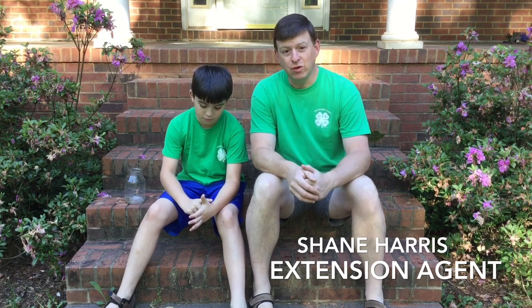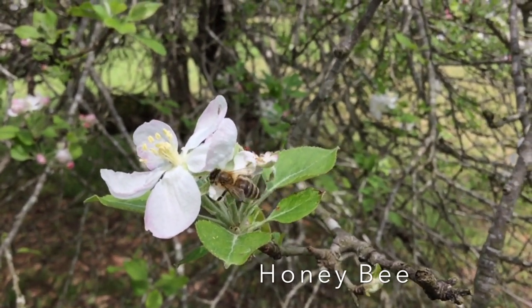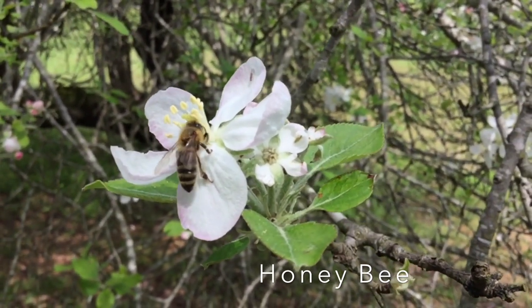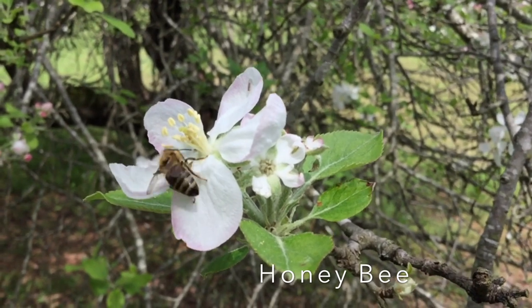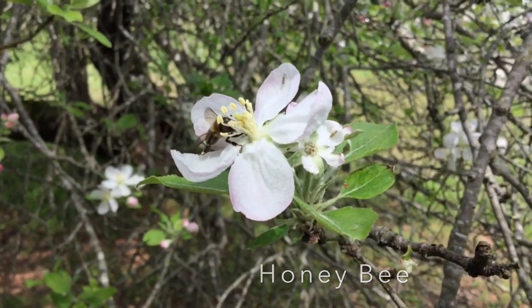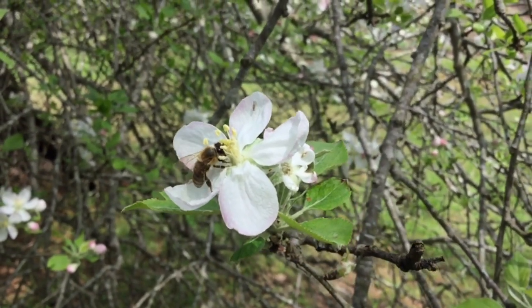Which means it's time for another 4-H bug show. We've got 10 more bugs for you we'd like to show you right now. We start the bug show with probably the most important insect in the world, and that is the honeybee. Honeybees are super important pollinators for flowers, fruits, and vegetables. This means they help other plants grow. Bees transfer pollen from male and female parts.